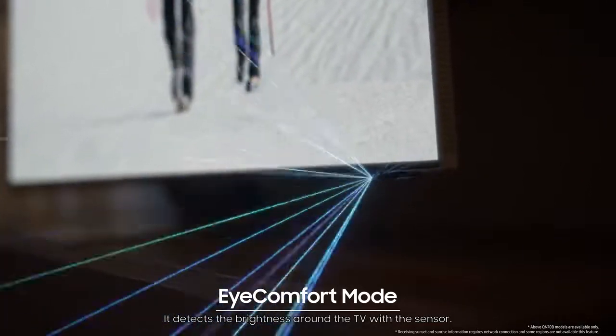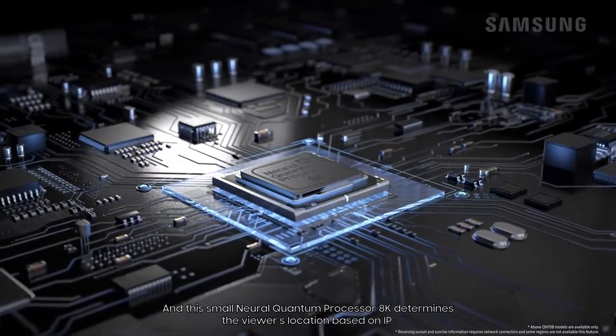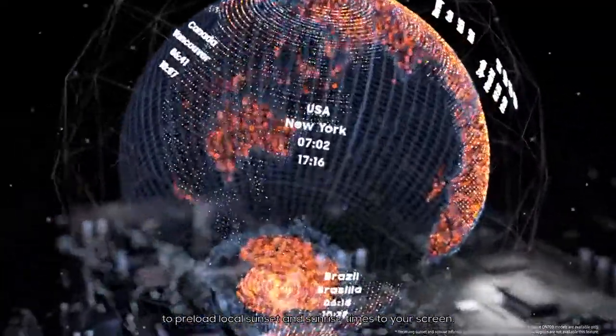It detects the brightness around the TV with the sensor. And this small Neural Quantum Processor 8K determines the viewer's location based on IP to preload local sunset and sunrise times to your screen.